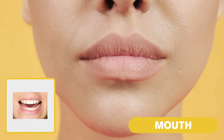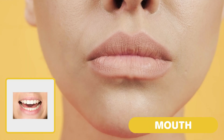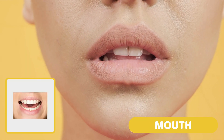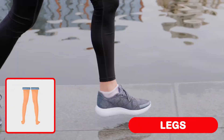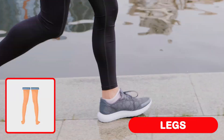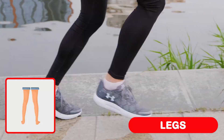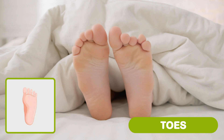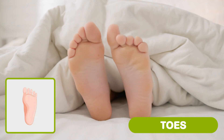Mouth. It's where you eat, talk, smile and sing. Legs. They help you stand, walk, run and jump. Toes. Toes help you walk, run, jump and balance.